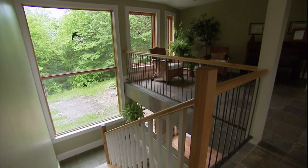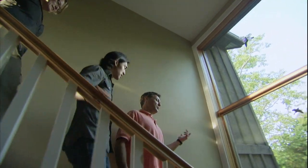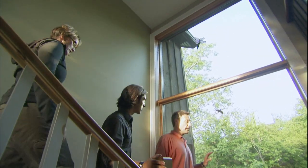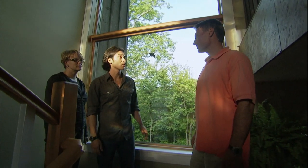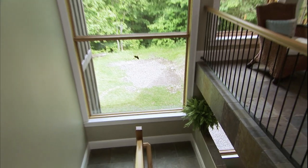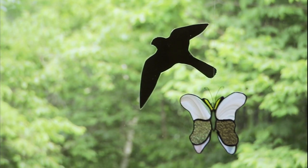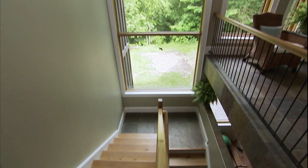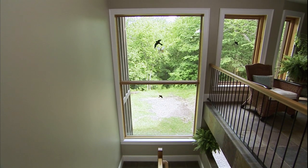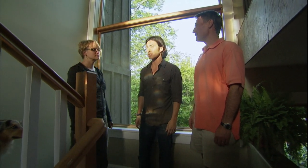Heading down to the basement, we see these great triple pane windows — about 800 pounds each and rated at R8. The R value of a window reflects how well it resists the flow of heat; the higher the R value, the more energy efficient it is. Windows in a typical house are usually R1, double panes around two to two and a half. So these are very efficient windows that make a big difference.